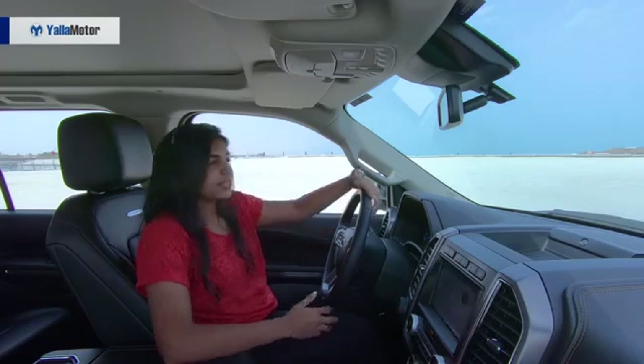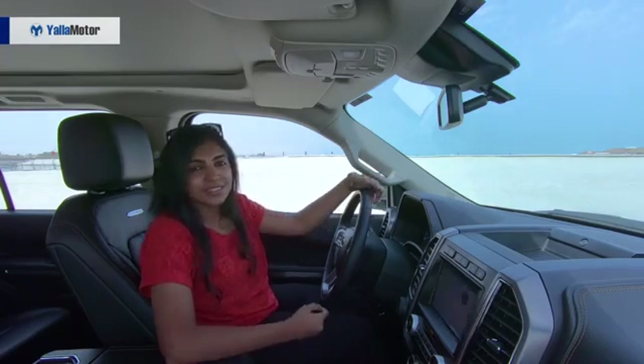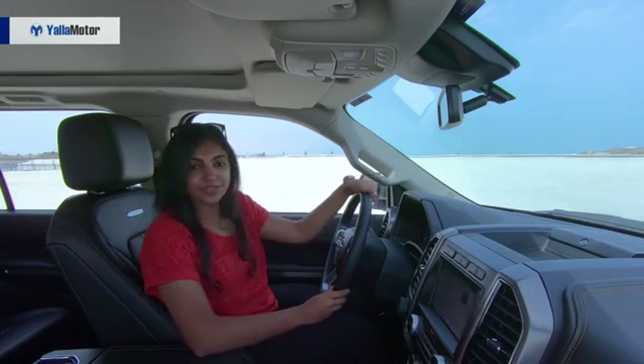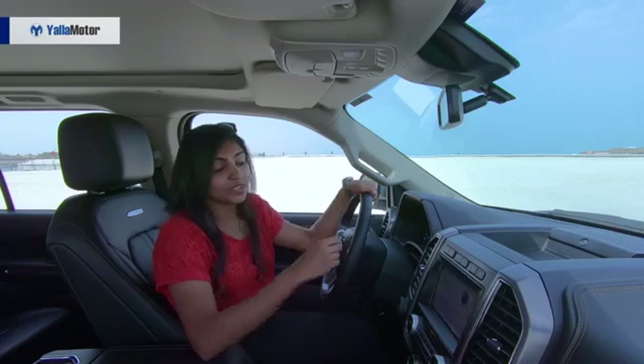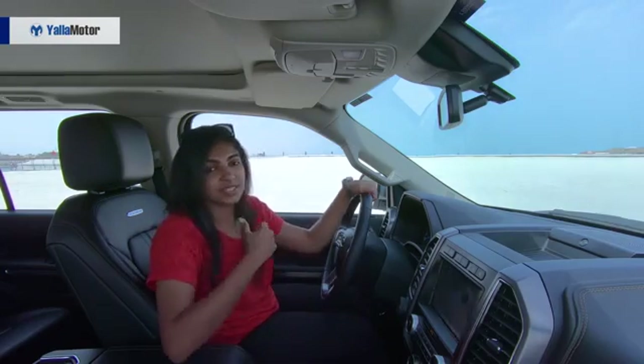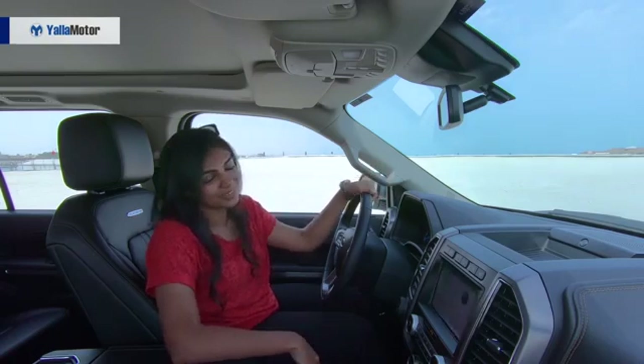What's always a concern while driving a vehicle this big, or a full-size SUV for that matter, is parking. Of course it's easier to maneuver in a Ford Fiesta, but the Ford Expedition does a fabulous job as well — because of the front-view cameras, rear-view cameras, and the 360-degree angle, it really helps you park, so parking is no longer a hassle.